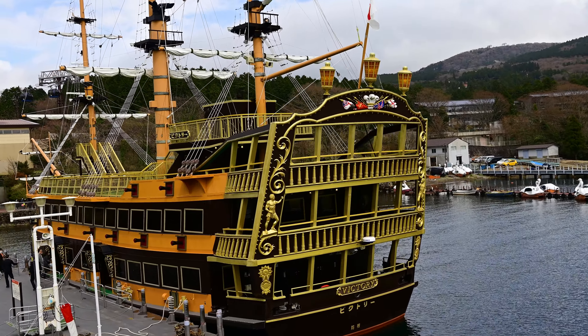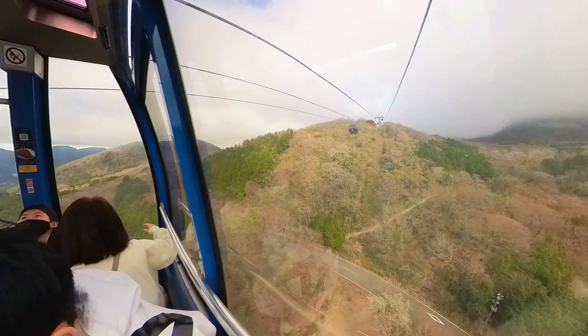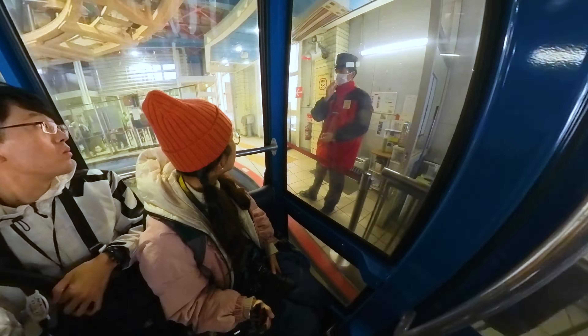Our destination was Togendai. From there, we took a direct cable ropeway to the well-known Owakudani, which translates to the Great Boiling Valley. Some locals refer to it as Jigokudani, meaning the Hell Valley.